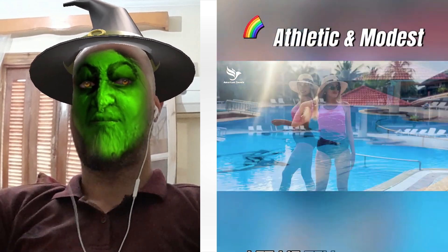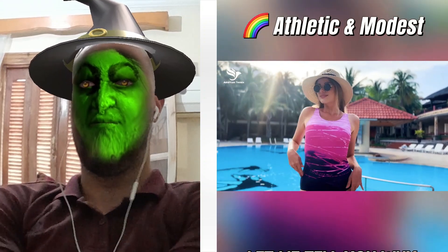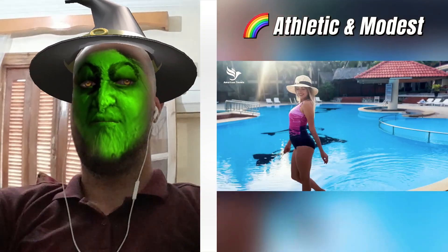Alright ladies, ready to glow up your swimwear game? Let me tell you why this color block one piece swimsuit by American Trends is my absolute fave.